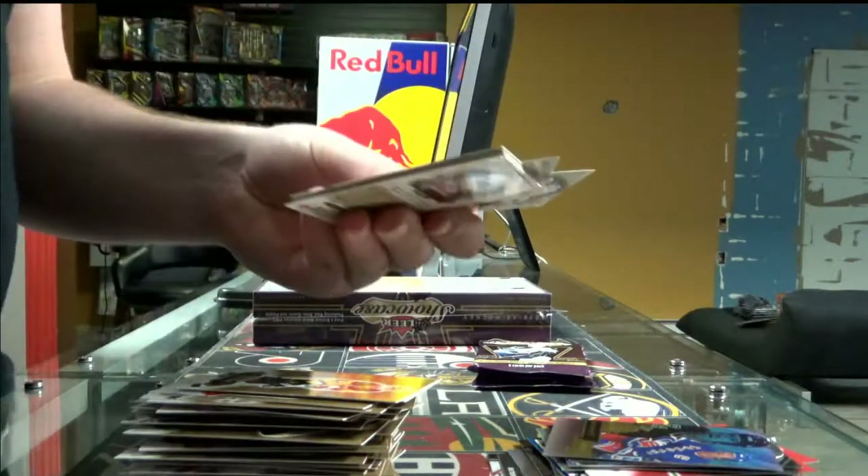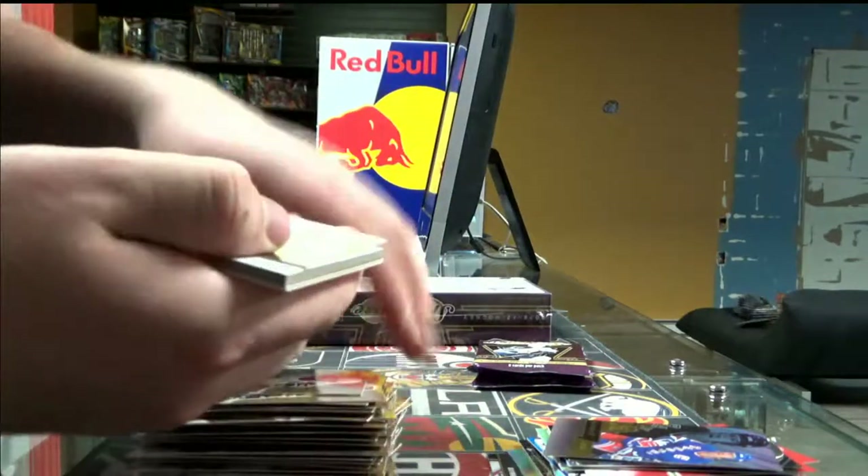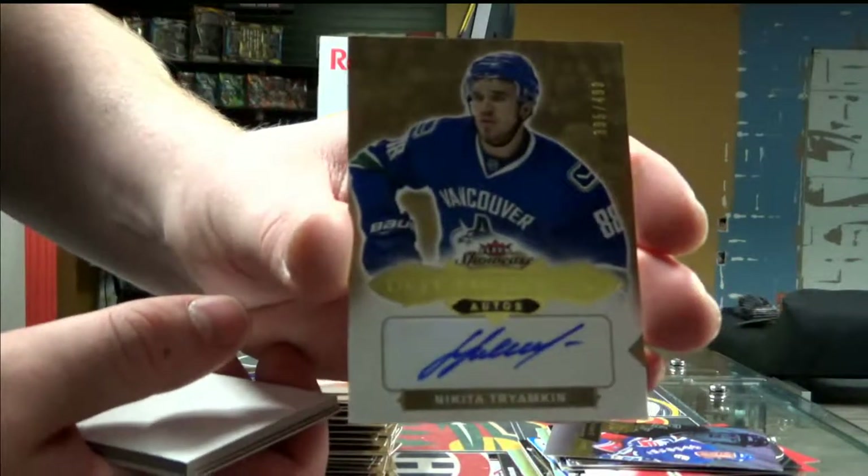We didn't get an autograph yet — so there it is. Out-prospect autograph, out of 499, for the Vancouver Canucks — Nikita Tryamkin.